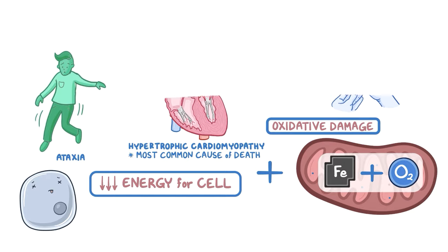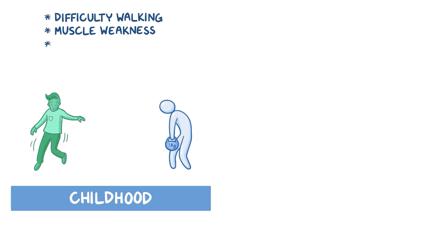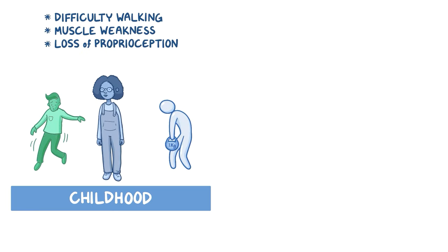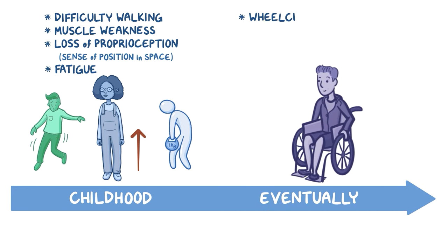In individuals with Friedreich's ataxia, the ataxia usually begins in childhood, which causes them to have difficulty walking. They might have some muscle weakness and loss of proprioception, which is the sense of your position in space relative to other objects. Usually it affects the legs and then moves up to the torso. A generalized feeling of fatigue is also common. Eventually, most people with Friedreich's ataxia need a wheelchair to get around.